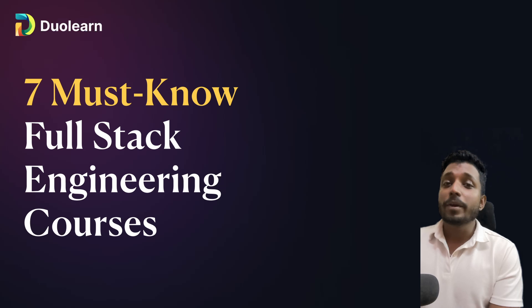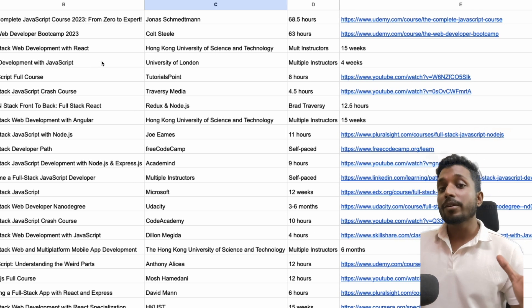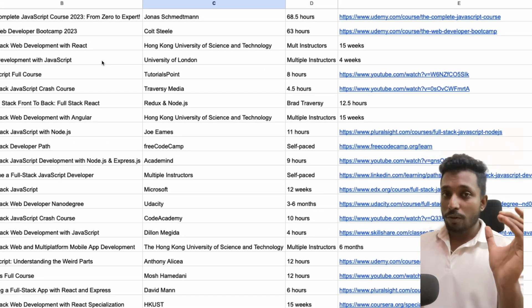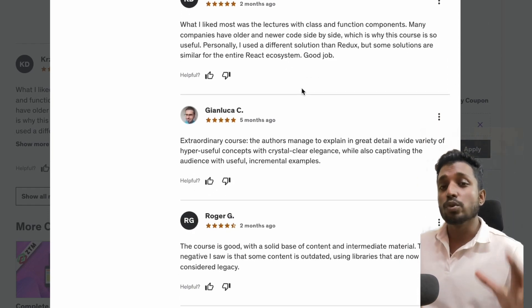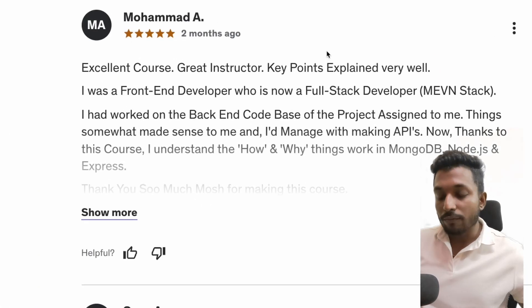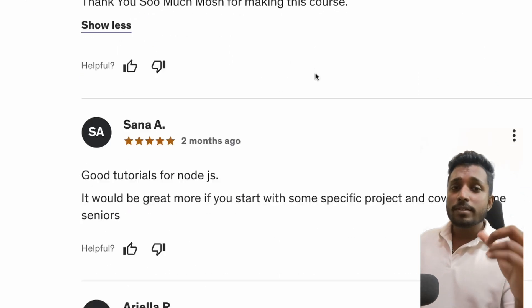Hey guys, welcome back. I know how painful it is to not find the right course for something you're trying to learn. So what I did was go through 25 different full stack development courses and narrowed it down to the top seven you must know. The best part is this list includes both free and paid options, covering basics to advanced level, including databases, back end, DevOps, version management, front end — all this stuff.